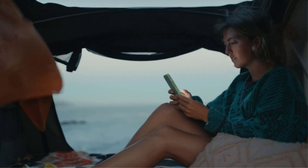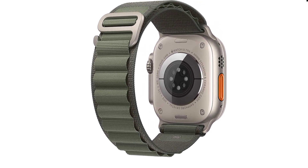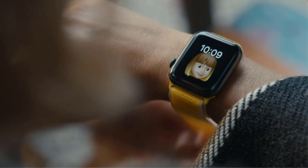It also has a built-in siren for safety and dual-band GPS for accurately tracking your route. LTE is also onboard so you can venture out without a phone and still stay connected. While many of its key hardware and software features are aimed towards adventurers and athletes, it's still a fantastic all-round smartwatch.